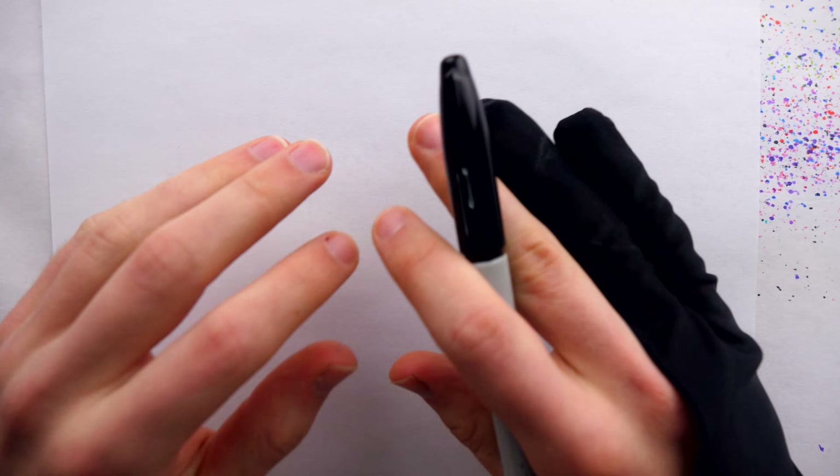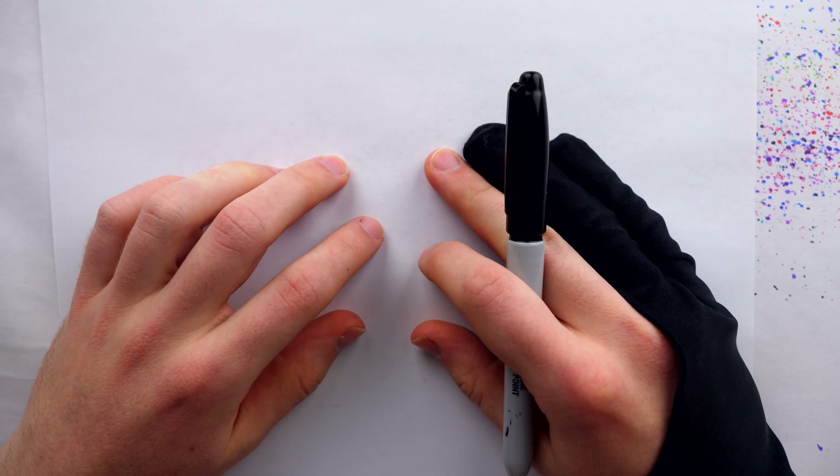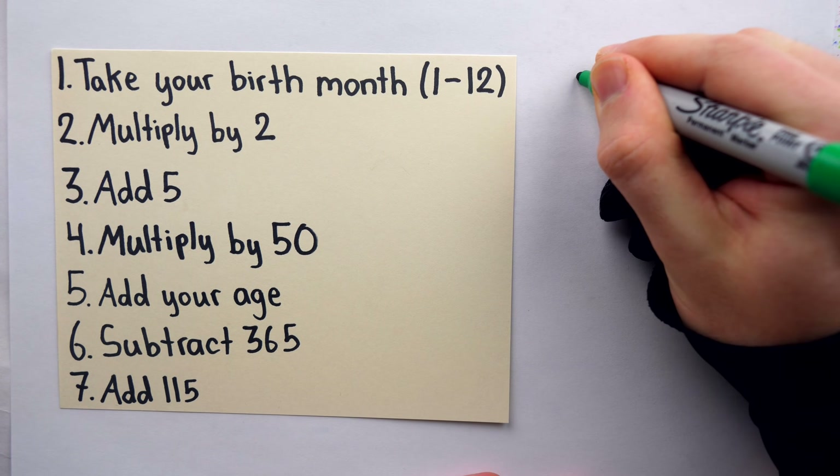There is a rich tradition in mathematics of clever tricks to find somebody's age. For example, take your birth month, 1 through 12 — for me that's June, which would be 6.